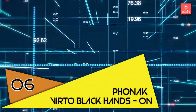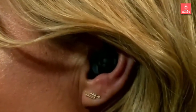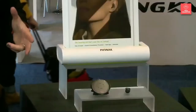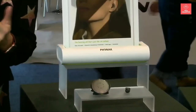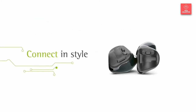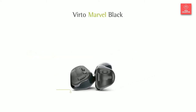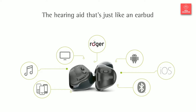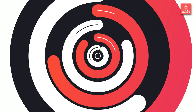Number 6 is the Phonak Virto Black. Virto Black is the world's first custom-made hearing aid that directly streams from iOS, Android, or virtually any other Bluetooth-enabled audio device. It boasts up to 16 hearing performance features, and its microprocessor chip runs five wireless protocols simultaneously — including Bluetooth Classic, Bluetooth LE, Binaural VoiceStream Technology, Airstream Technology, and Roger. With Virto Black, hearing aid wearers can answer, end, or reject a phone call with a simple push of a button while keeping their phone in their pocket, purse, or on a nearby table. On-board microphones allow wearers to use their devices as wireless headsets, resulting in truly hands-free conversations.